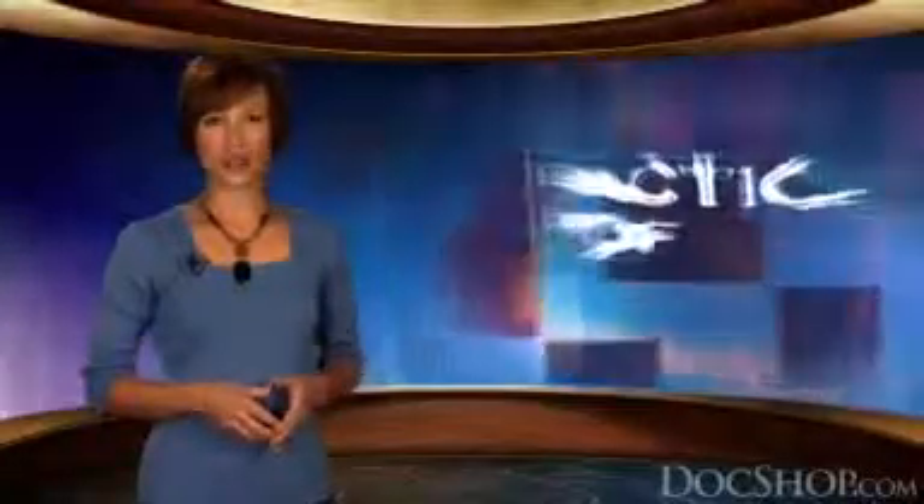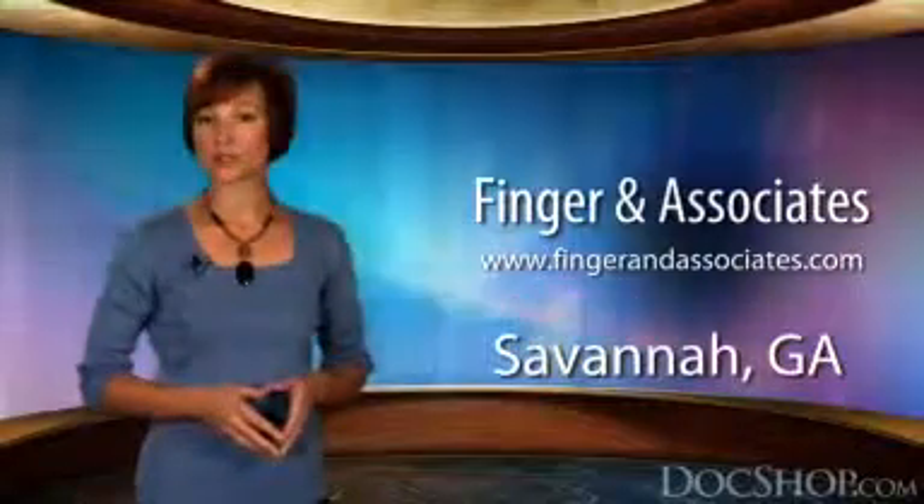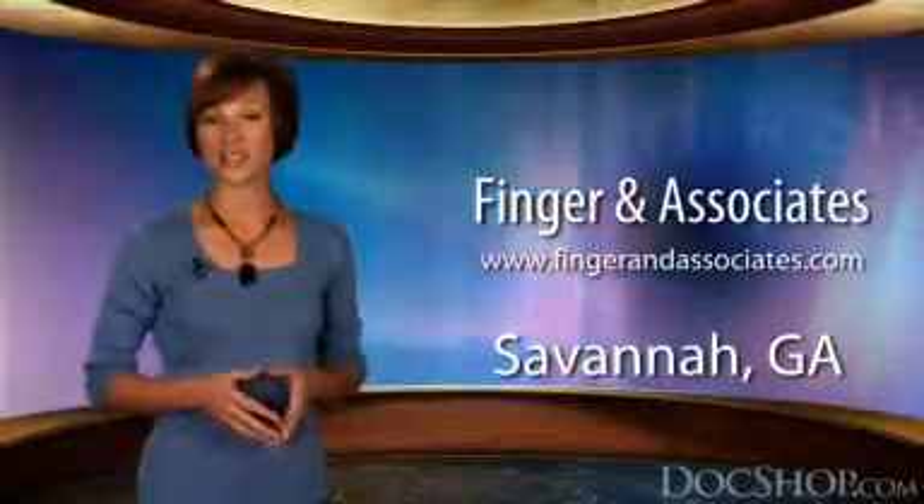Hello and welcome to DocShop's Practice Profile. I'm Angelique Frame. Right now we're featuring the Board Certified Plastic Surgeons from Finger & Associates in Savannah, Georgia.